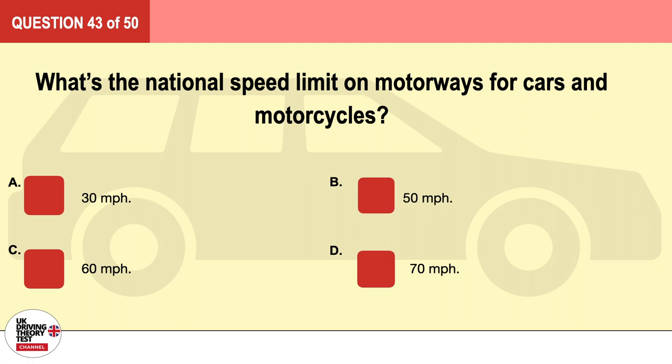Question 43. What's the national speed limit on motorways for cars and motorcycles? A. 30 miles per hour. B. 50 miles per hour. C. 60 miles per hour. D. 70 miles per hour. The correct answer is D: 70 miles per hour.